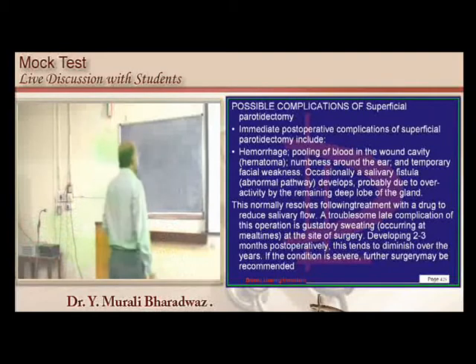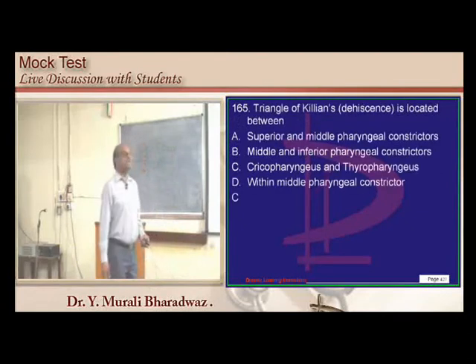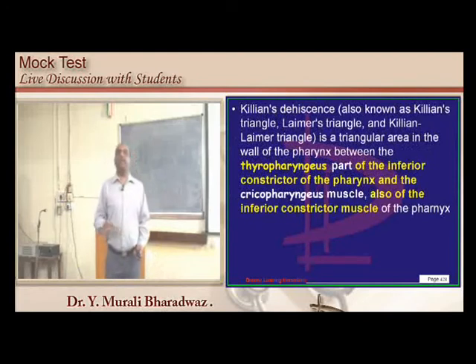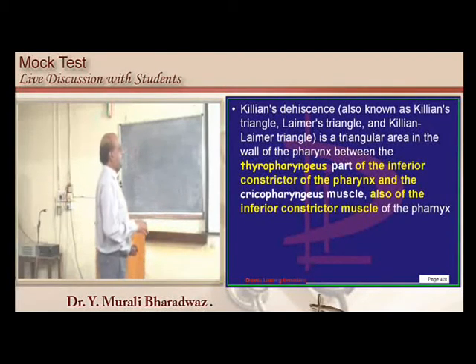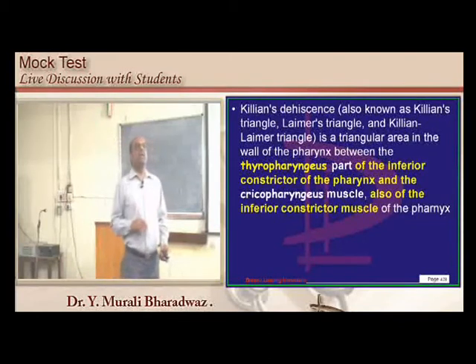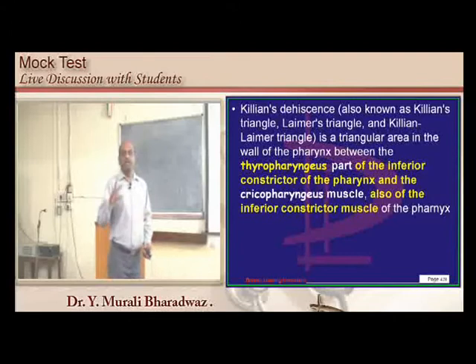Quinsy is a peritonsillar abscess. Killian's dehiscence is found between the thyropharyngeal part of the inferior constrictor and the cricopharyngeal muscle, which is also part of the inferior constrictor of the pharynx — the gap between the two is Killian's dehiscence.